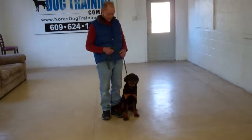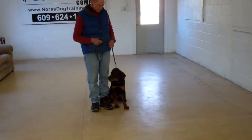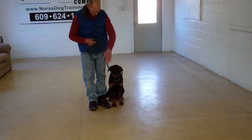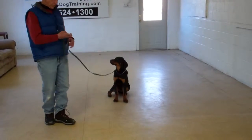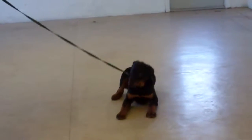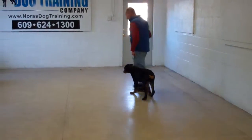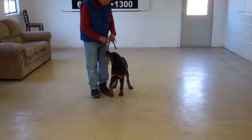The next exercise that Fred's going to demonstrate for us is the stay. The stay is a hand and a voice command. Fred's going to use the open flat of his palm and the one-word firm command to stay. When you're practicing at home, you can practice your sit-stays indoors as well as outdoors. He laid down on the sit, so Fred's going to bring him back around and make him complete the exercise as it was taught.